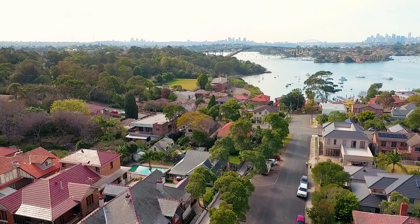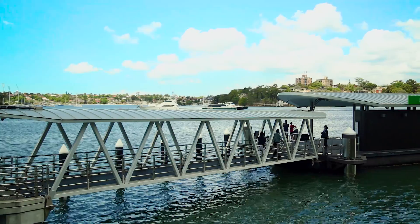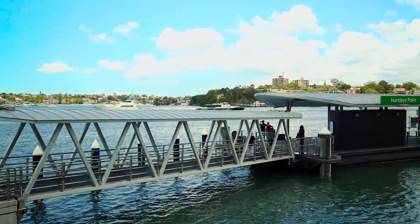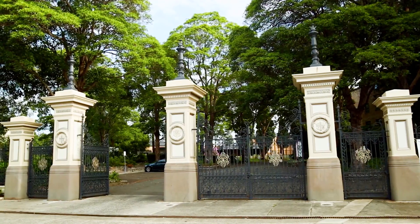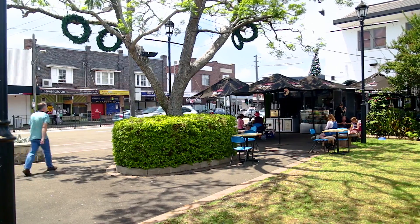On the exclusive Henley peninsula, you can walk to the RiverCat and bus, and the home is in the sought-after Hunters Hill municipality, close to quality schools, shops, and restaurants.